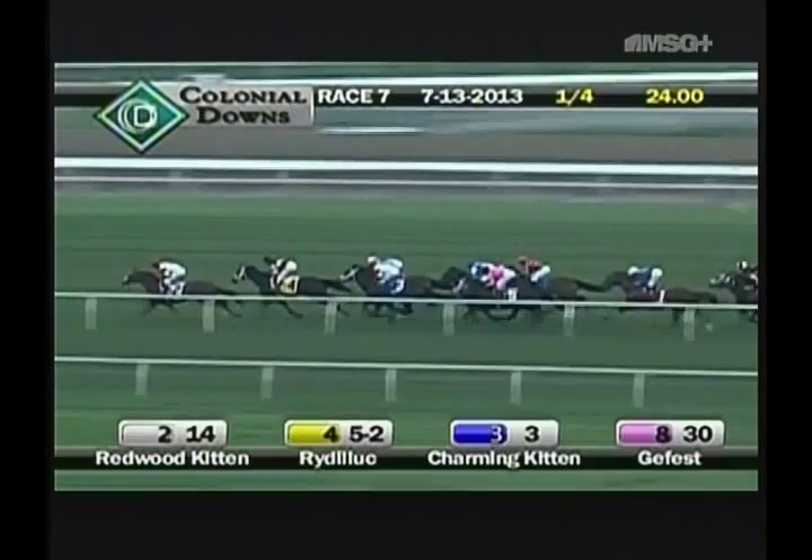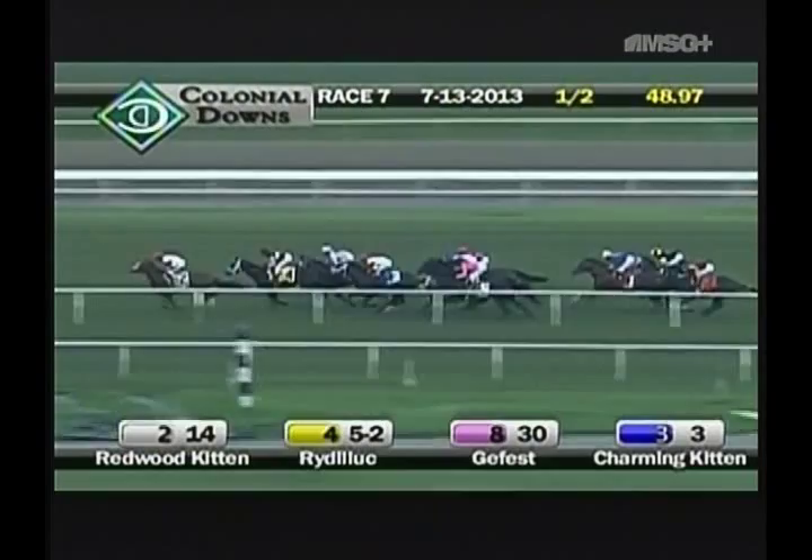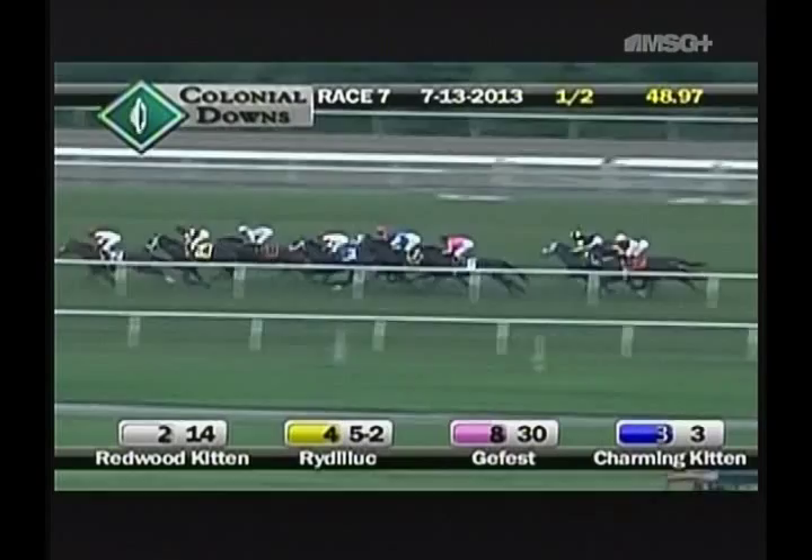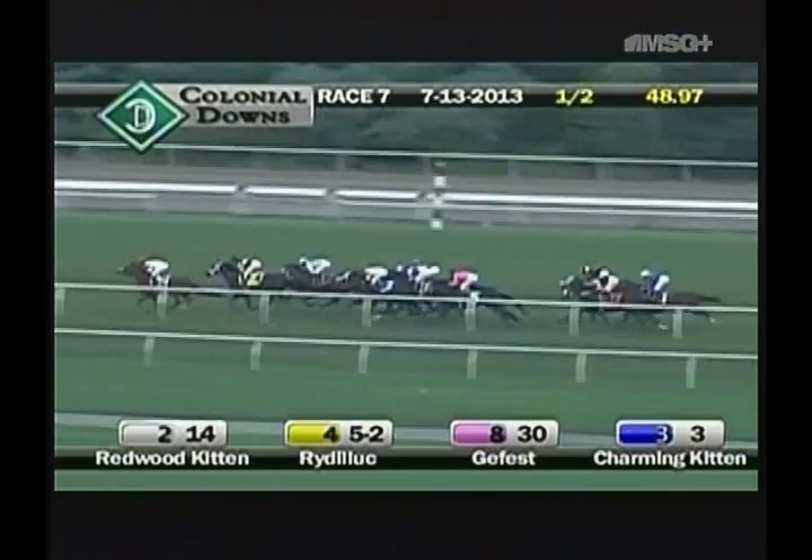So it is Redwood Kitten leading Rye DeLuke by about a length and a quarter. On the outside is Gefest, just third. On the inside is Charming Kitten in fourth, and Wardancer is fifth. Fear the Kitten is racing up three wide, and Jack Milton's only five lengths off the pace up ahead. Another two to Draw Two, followed by Ready Shake-go and Bethel. The 24 opening quarter, the half went in 48 and four.